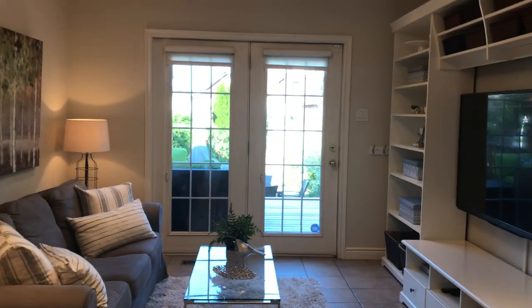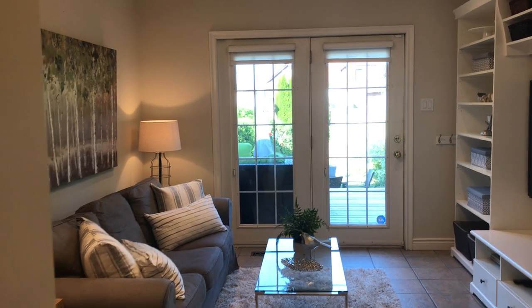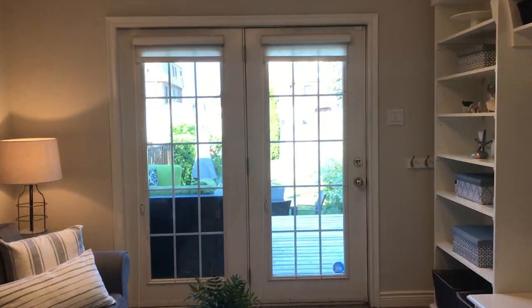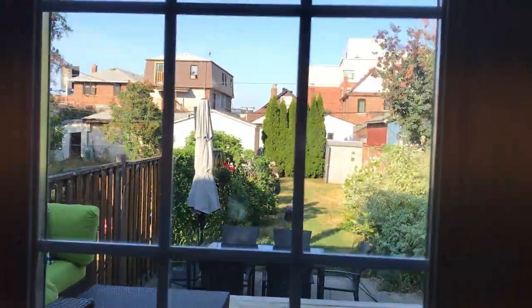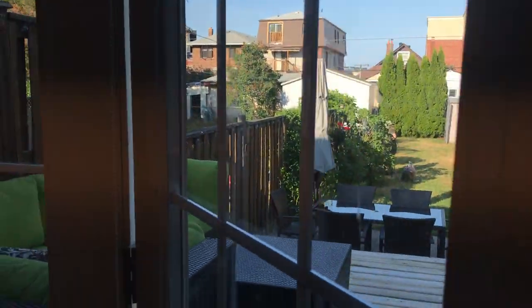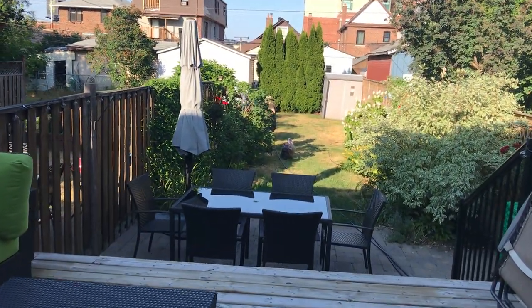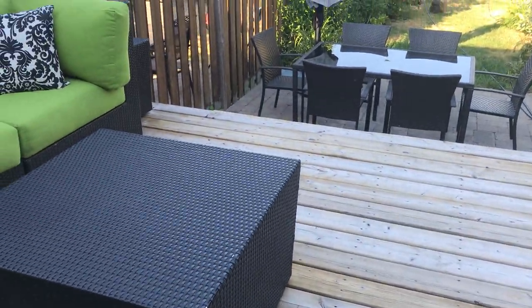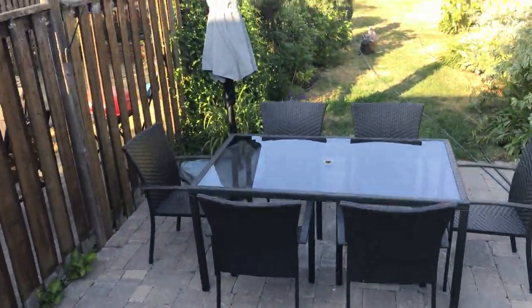So I'm standing here showing something and not telling you what it is — it is the main floor family room right off the kitchen, which is something that everyone wants. And we've got French doors that go out to the backyard. Nice big party deck and we've got a patio there.